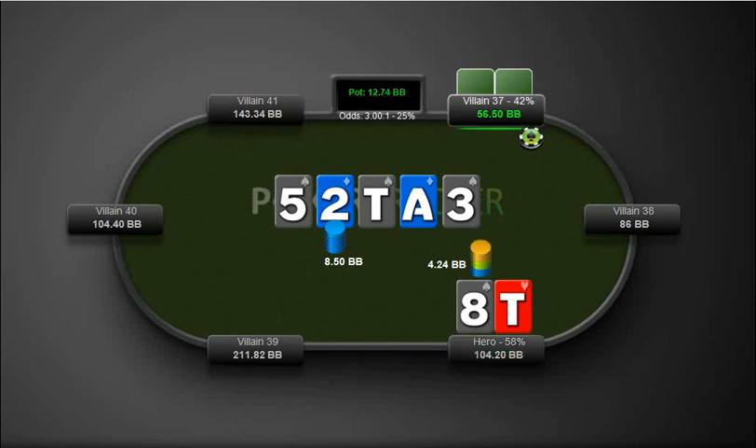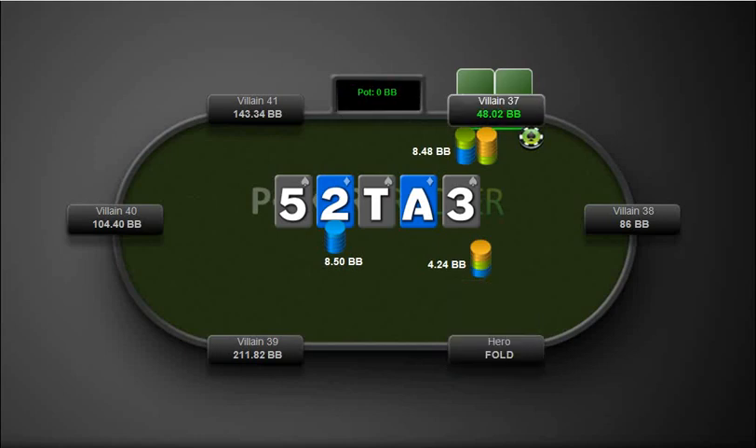So I throw out a half pot bet. When he raises, obviously we can easily fold this hand. I don't know what he could have been raising with — he could have still had a flush, but it's probably unlikely a flush draw would have bet on the turn there. No matter what, we can't call a raise with second pair, weak kicker.